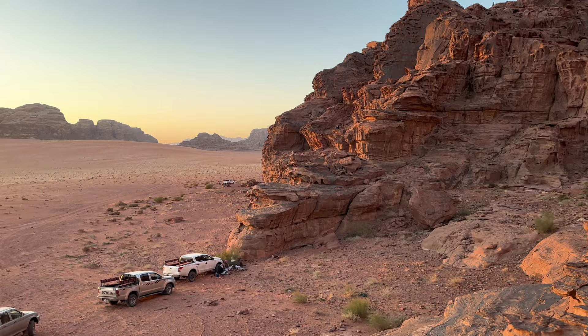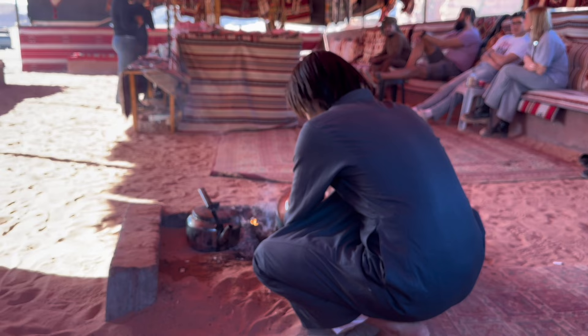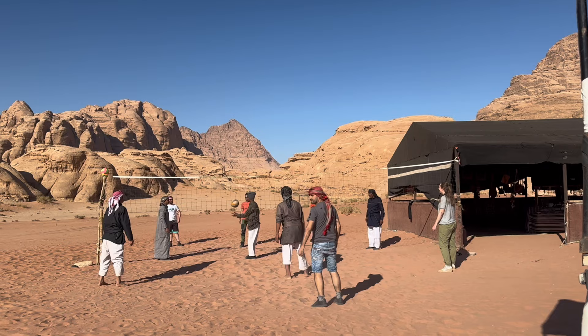The best way to end a jeep tour in the desert is with a beautiful sunset. Honestly, this desert tour was so amazing — we got to see so many different sites, have traditional Bedouin food, and just meet so many people. It was such an amazing experience and I would recommend it to anyone coming to Wadi Rum. The landscape here is just insane; everywhere you look, it's incredible.